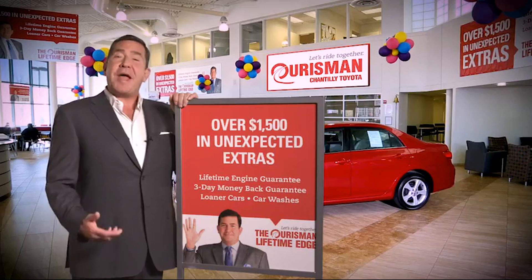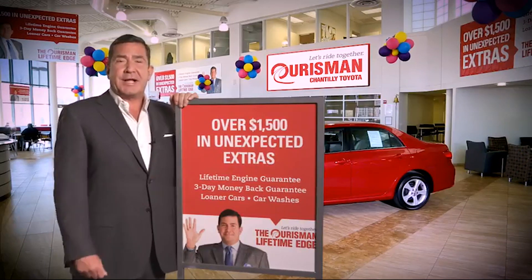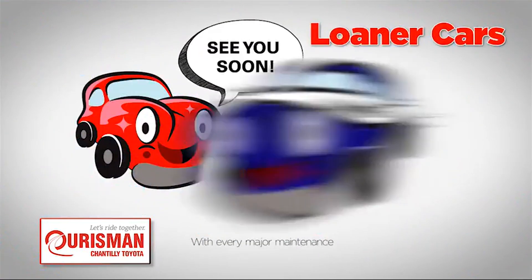All Orsman pre-owned vehicles are backed by our Lifetime Edge with up to $1,500 in extras, including car washes, loaners, and our Lifetime Edge.